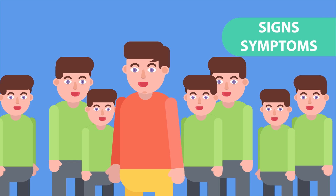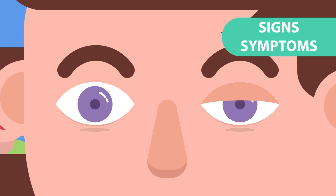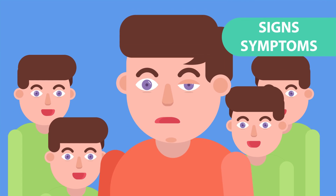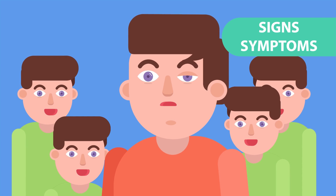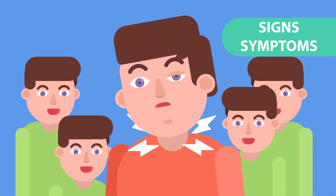Signs and symptoms. The most obvious sign of ptosis is a drooping eyelid. Another sign is when the upper eyelid creases do not line up evenly with each other. A child with ptosis may tip their head back, lift up their chin, or raise their eyebrows to try to see better. Over time, these movements can cause head and neck problems.